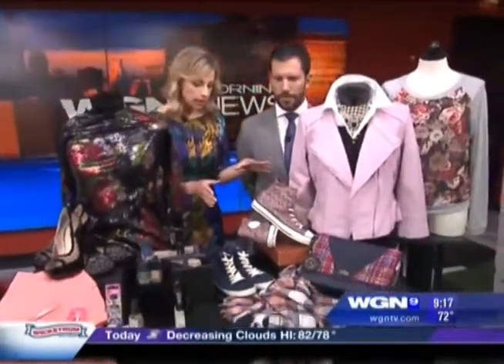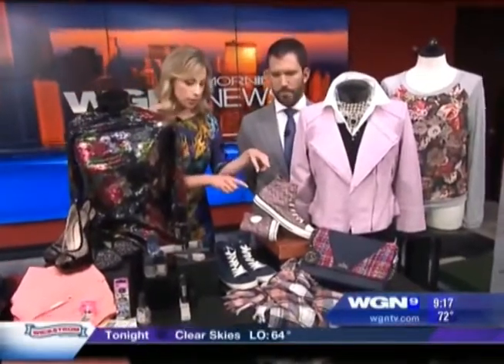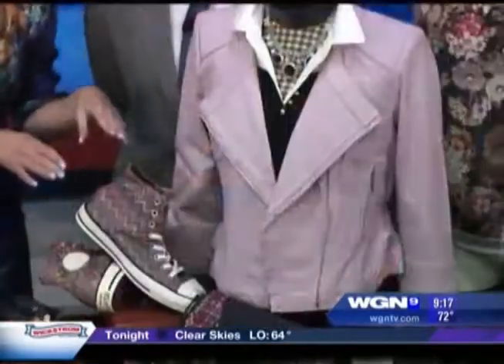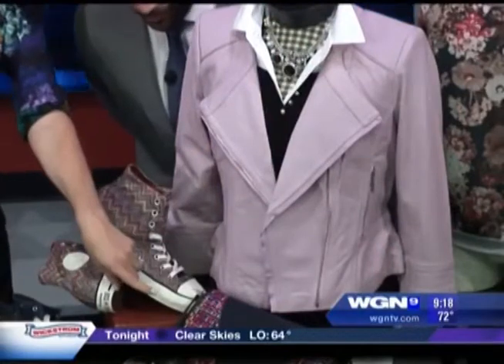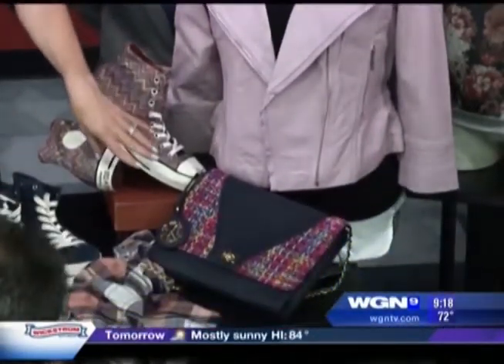In the 90s we all remember the grunge look — very big. But look at the update here: this is Missoni and Converse together, super cute, around $100 from Nordstrom. The envelope clutch, much larger than the typical clutch — you can wear this in daytime, $59.